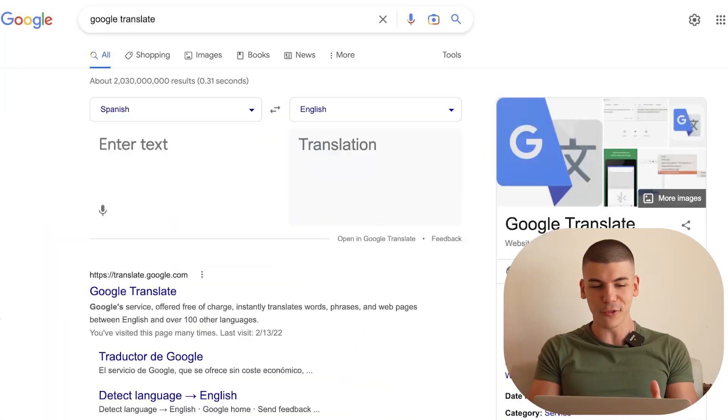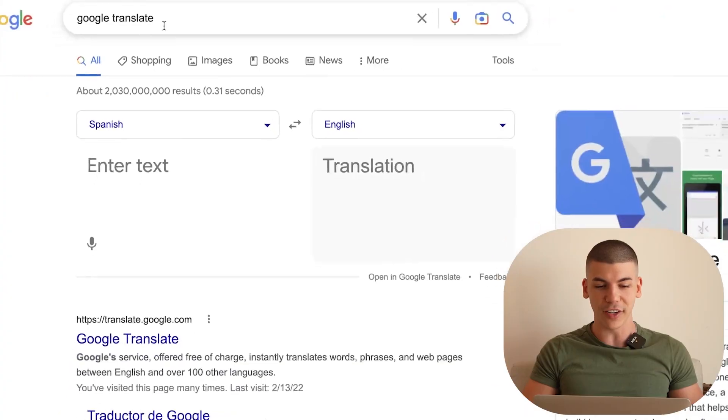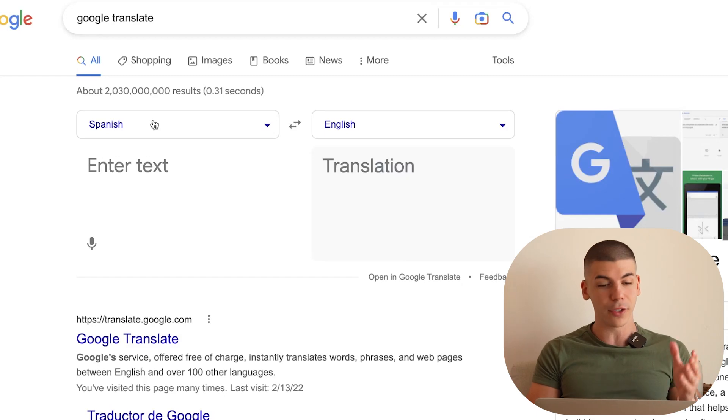To access Google Translate, all you need to do is go to Google and search for Google Translate just like this. That will allow you to translate literally any language you can think of — whether you want to translate Spanish to English, Indian to English, or Spanish to Indian. It doesn't matter. You can translate languages into whatever language you prefer.